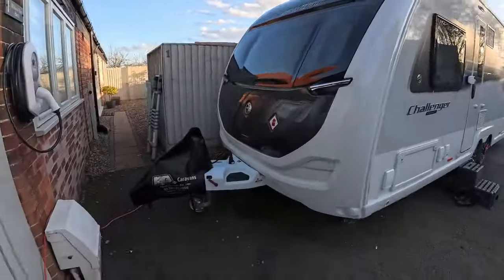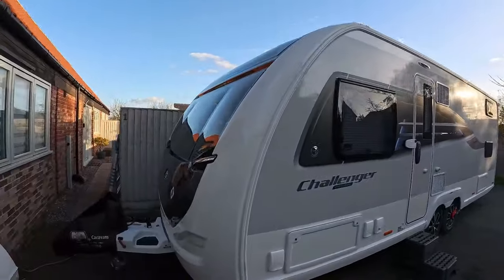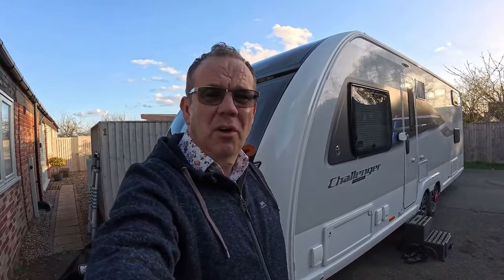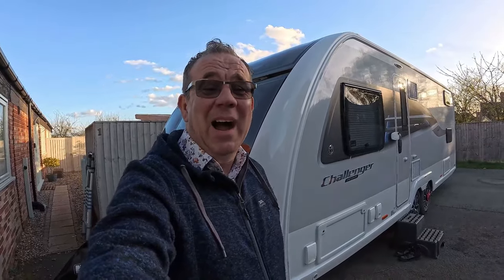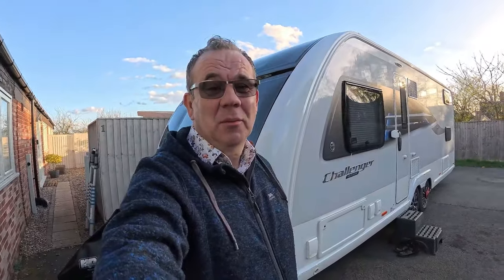Well, she's home — we've got her home. We've got her levelled up, got a few bits sorted. I'm excited, really. So I'm not going to do much more tonight — just got the power on, and I think tomorrow we'll start putting all our bits back in, and maybe not put as much back in as we took out of the other one.